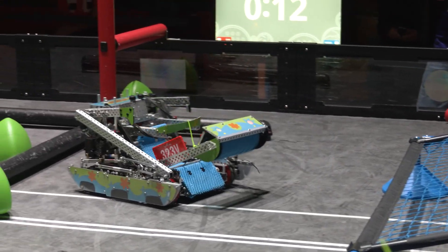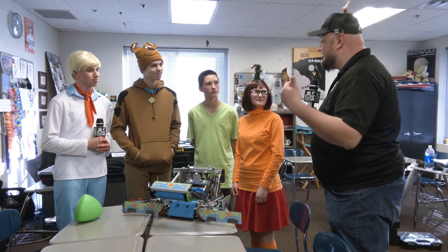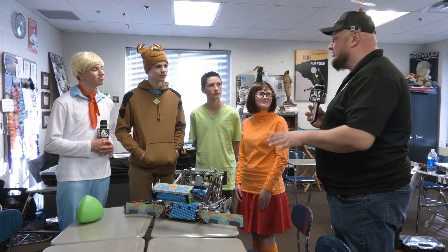So 323V Gears, good luck here at this event. Congratulations on your success so far — we know you're going to do well here too. We can't wait to see you on the field. Thanks for watching this interview here on FUN.